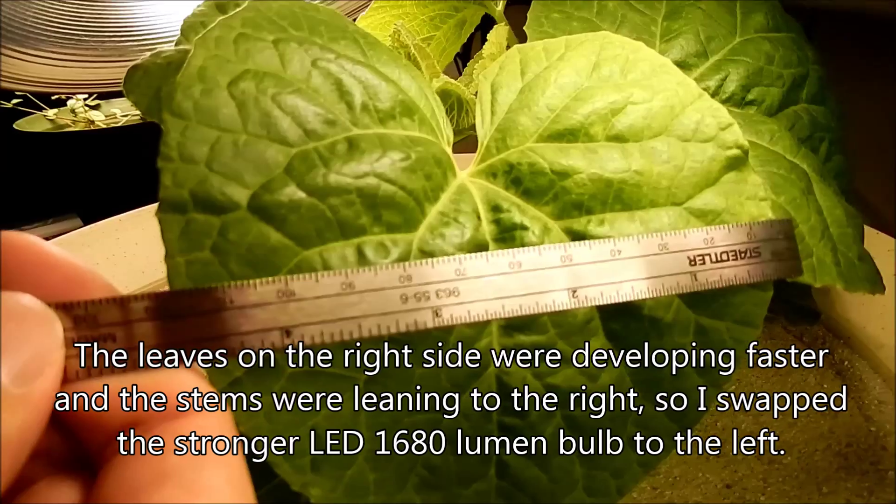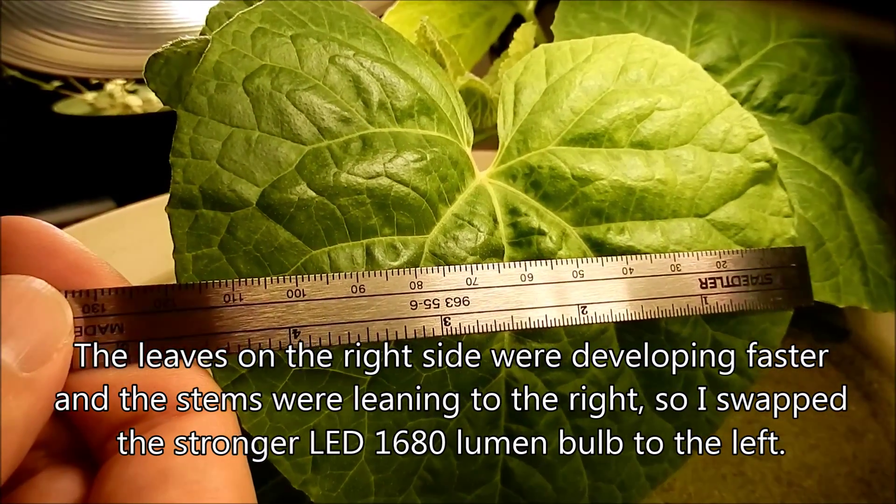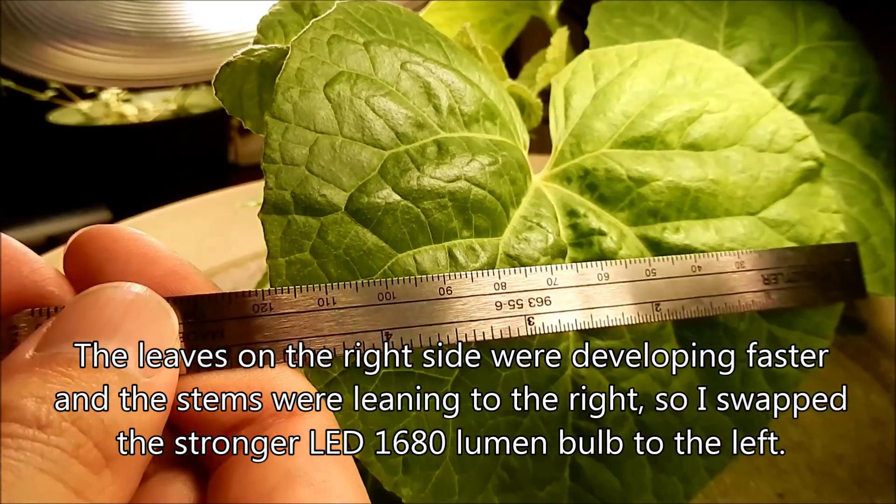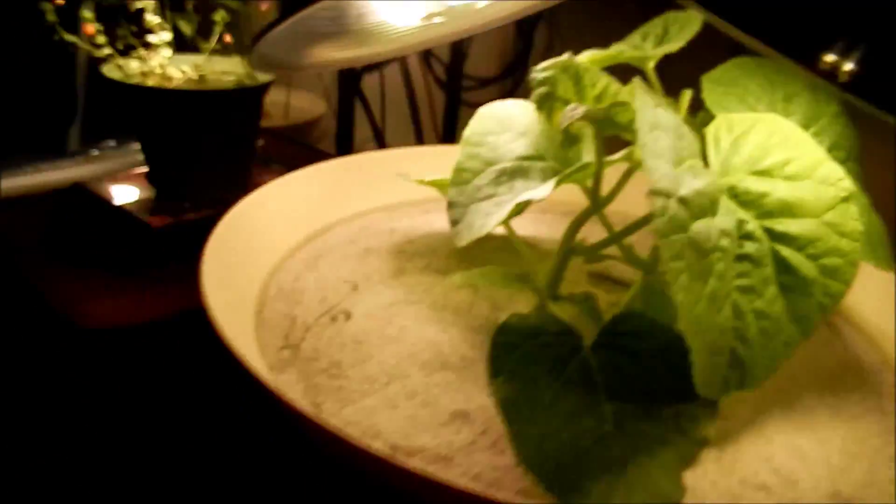I'm going to measure this big leaf. This one was the closest one to that 1,680 lumen bulb. It's 12 centimeters in diameter across, so that's pretty big at this stage.